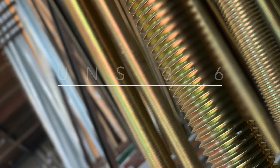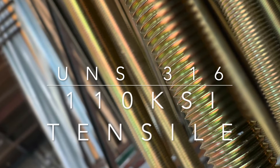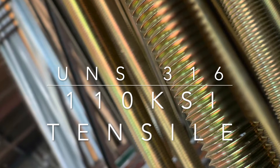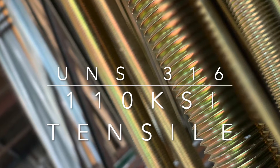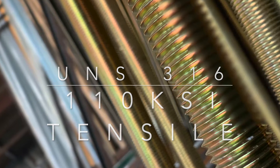Considered as UNS 316 material, grade B8M class 2 has unique chemical and mechanical requirements that give it a minimal tensile strength of 110 KSI and a maximum hardness of 35 HRC.